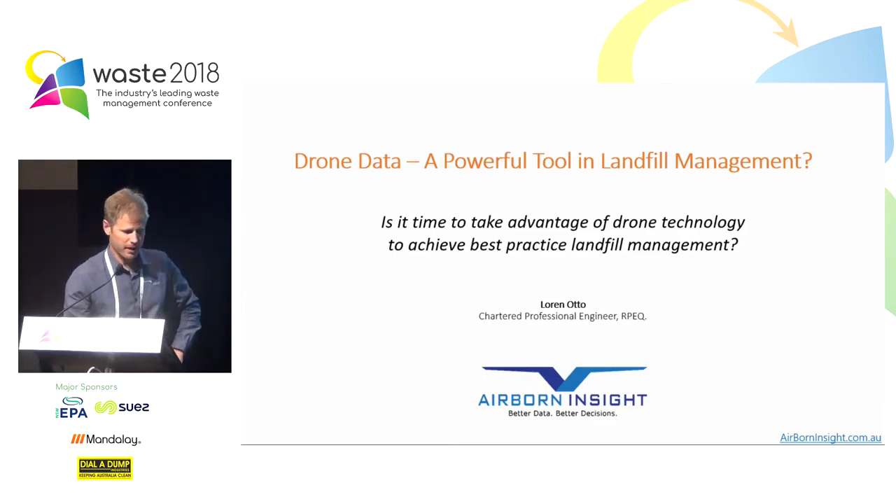Hello, my name's Lauren and today I want to talk about drone data, a powerful tool in landfill management. The question I want to leave with you today is: is it time to take advantage of drone technology to achieve best practice landfill management?